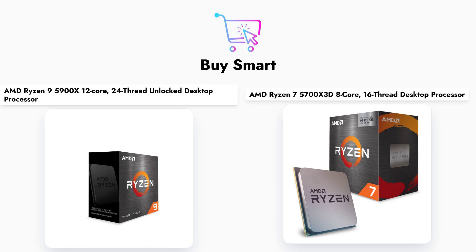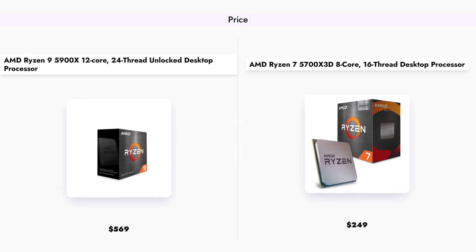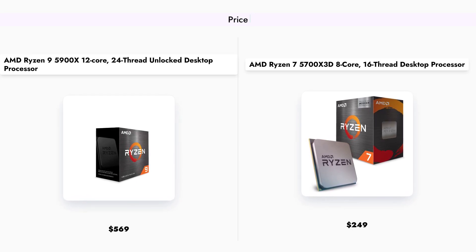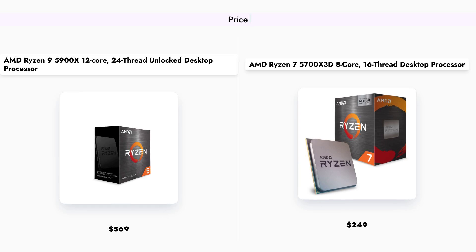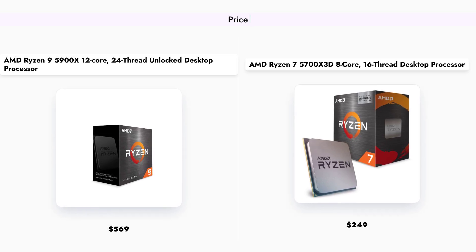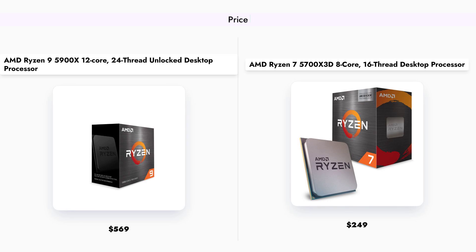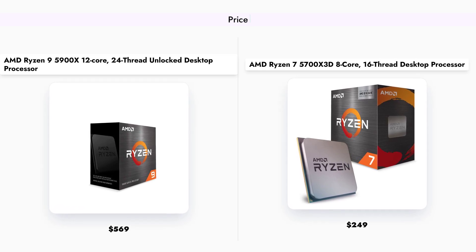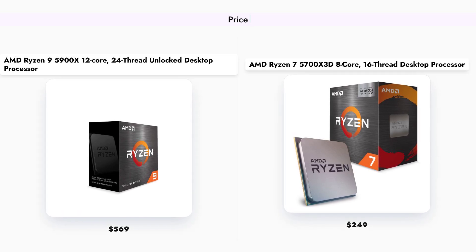Let's get started. When it comes to pricing, the AMD Ryzen 9 5900X is priced at $569, making it a premium option for those seeking high performance. In contrast, the Ryzen 7 5700X 3D is significantly more affordable at $249. This price difference makes the 5700X 3D an attractive choice for gamers and users on a budget who still want strong performance.